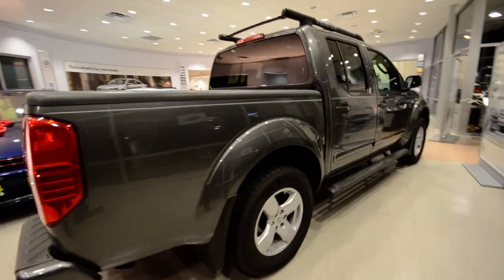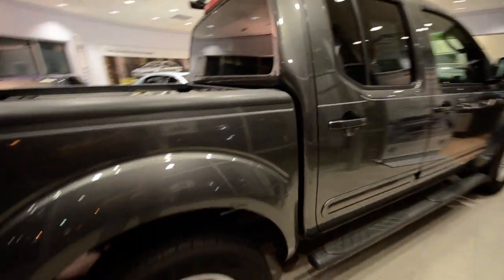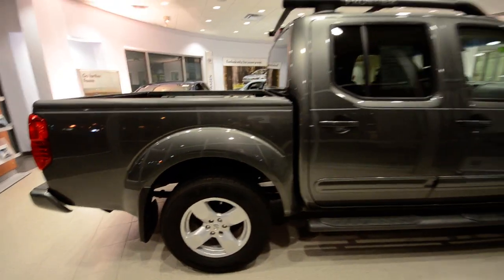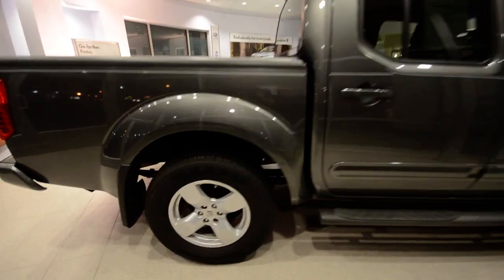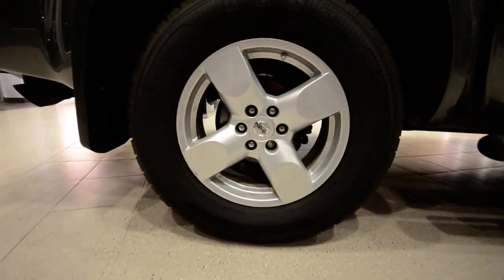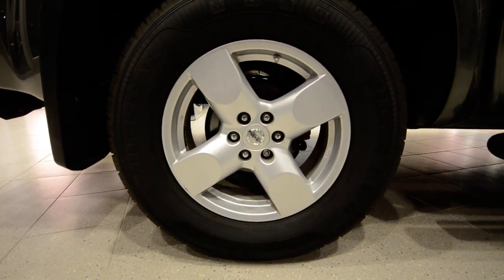The truck itself is in really nice shape — no major damage on it or anything. It's got 70,000 miles on it, barely broken in. It's got these nice 17-inch alloy wheels with a classic four-spoke design, reminiscent of the Volkswagen Votex wheels.